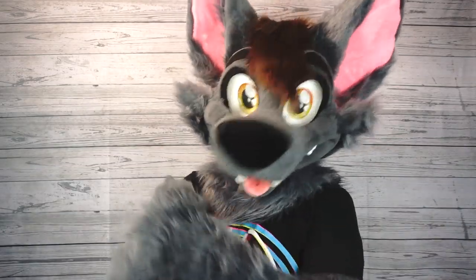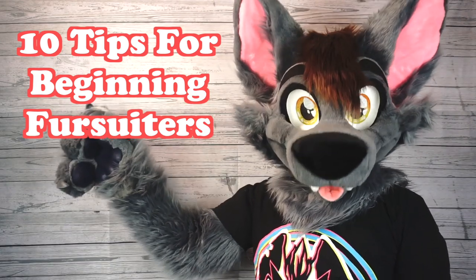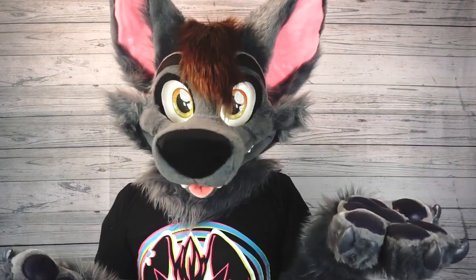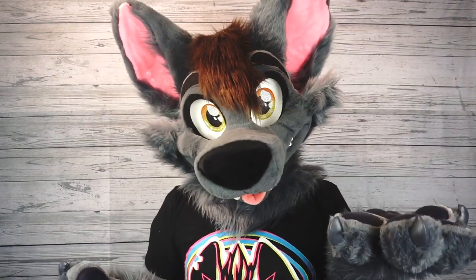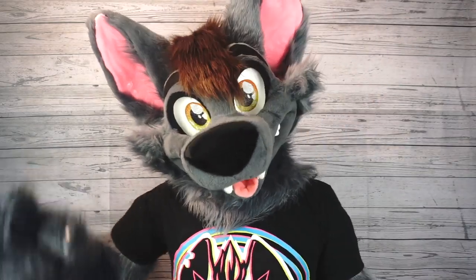Hi guys, Ace of Hearts Fox here, and welcome to another Fursuit Friday video. Today's video is 10 tips for beginning fursuiters. Some of these tips are more for staying safe and making sure you have a good time when you're fursuiting, and other tips are related to bringing your character to life. So let's get started.